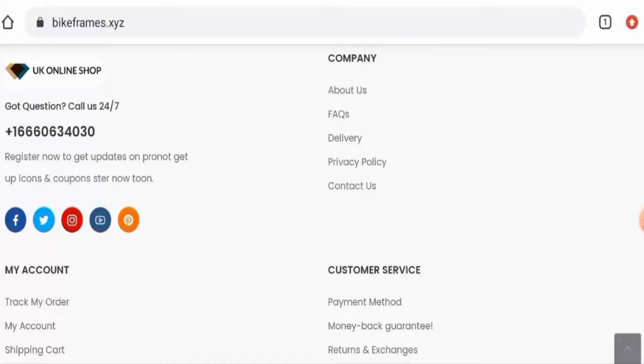In conclusion, the Bikeframes website appears to be a scam website. This website is very young, it doesn't have social media presence, the trust score is below average, contact details are not genuine, and there are no customer reviews available. It seems like a scam website, but we also recommend you to make a right decision after exploring well.